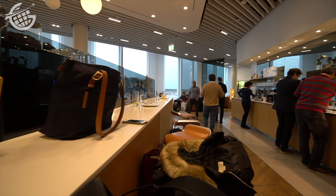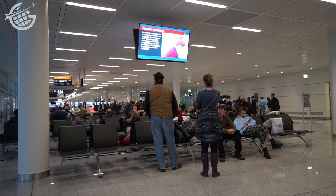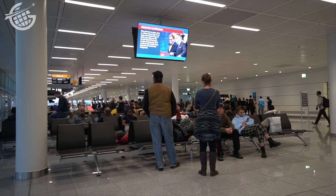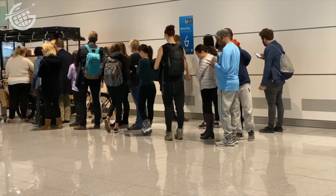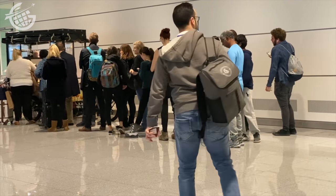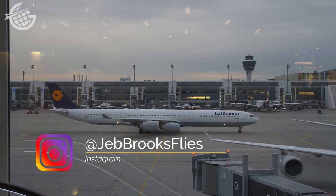Lufthansa flights to the United States leave Munich from either the H gates or the L gates. Those are in the newer satellite terminal, and that's where our flight was scheduled to depart. Passengers traveling to the United States must go through a secondary screening process before gaining access to the gate. Once we got back there, there really wasn't much to do — just one small food cart with limited options. Thankfully, however, there were great views of aircraft coming and going, and that's always a highlight for me.